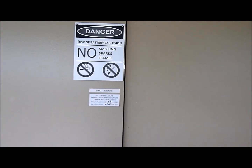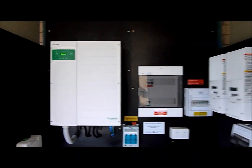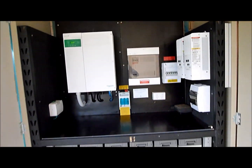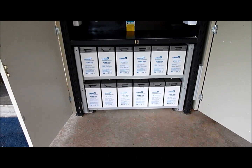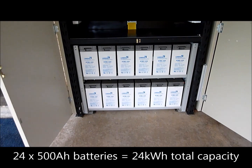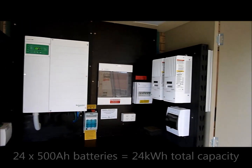I'll just give you a quick rundown. We have the battery bank down below — a 48 volt battery bank — and we have the inverter and the regulators located in this section, which is separated.